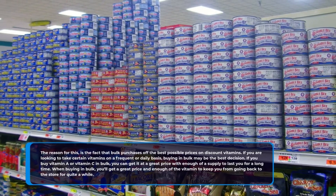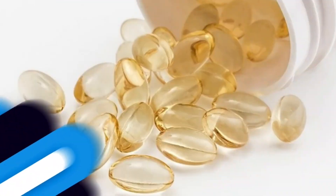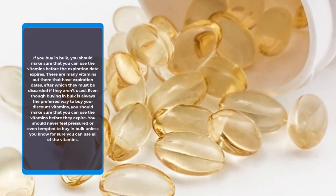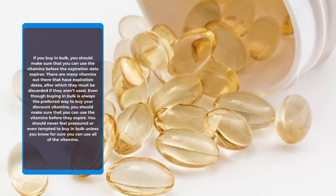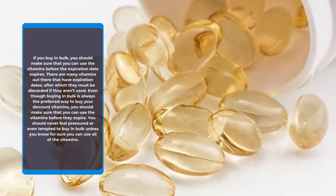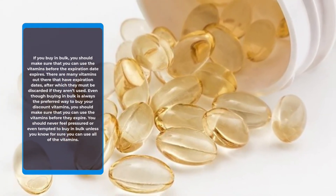If you buy in bulk, you should make sure that you can use the vitamins before the expiration date expires. There are many vitamins out there that have expiration dates, after which they must be discarded if they aren't used. Even though buying in bulk is always the preferred way to buy your discount vitamins, you should make sure that you can use the vitamins before they expire. You should never feel pressured or tempted to buy in bulk unless you know for sure you can use all of the vitamins.